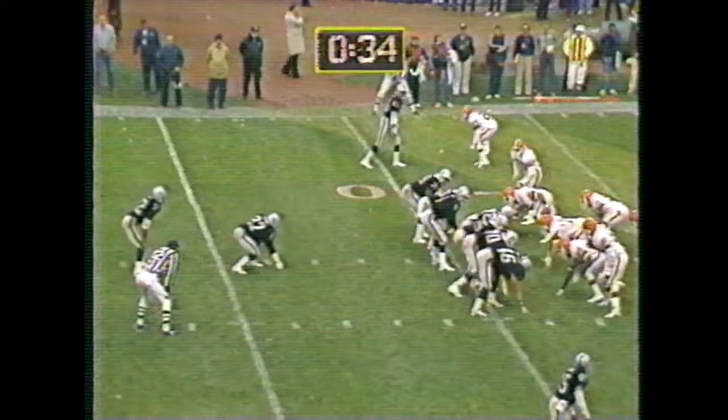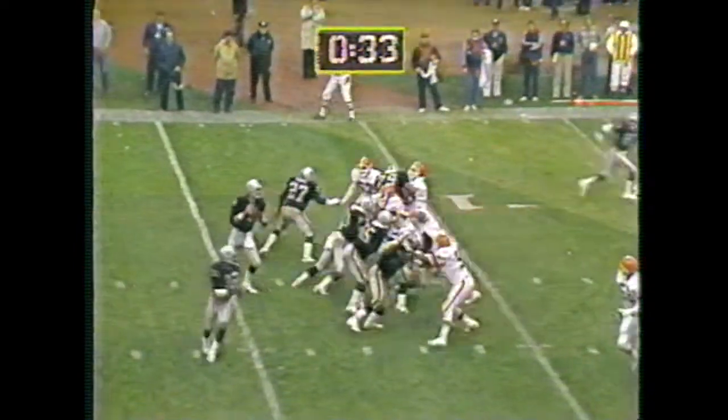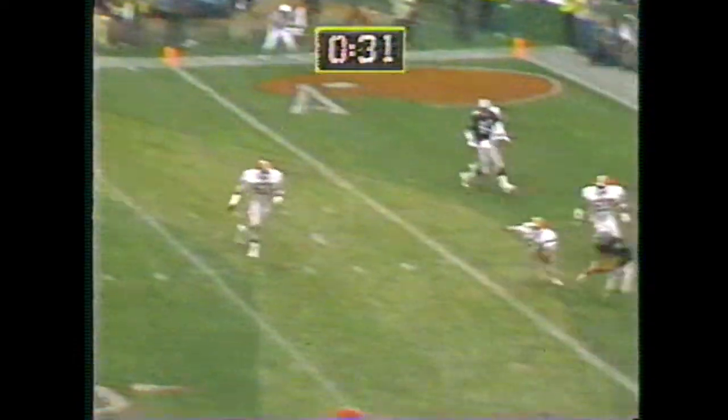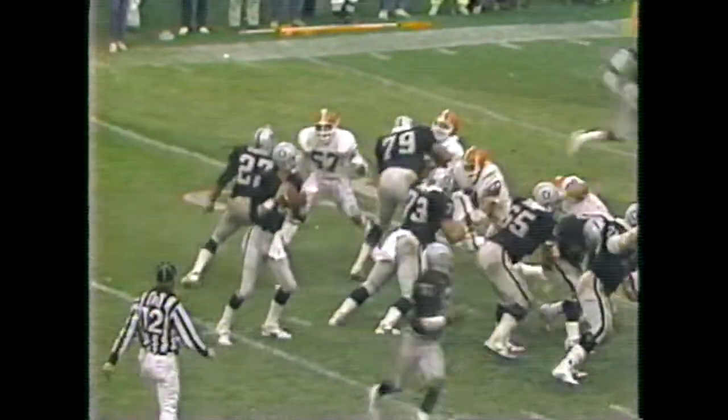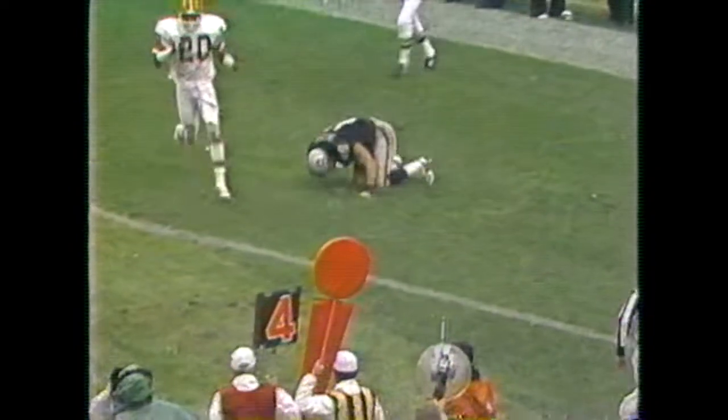With 34 seconds left to play, it's fourth down and goal for the Raiders. This is it. It's caught for a touchdown! There's a penalty marker down also. Watch once again — he looks left, waits for Christensen, sees the contact, stands right in there. What a catch.